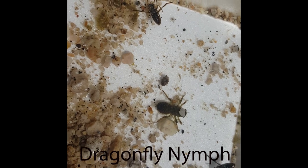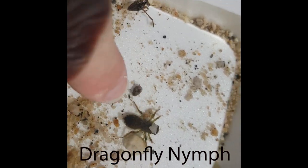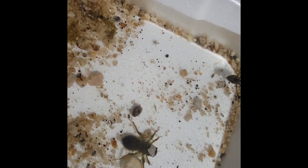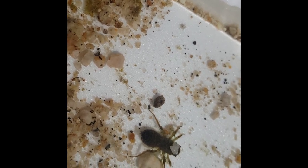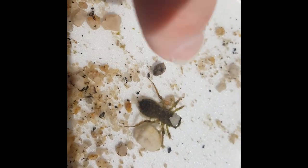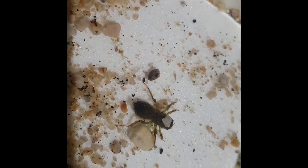Hiding under a patch of moss in the middle of a pool, we were able to find a dragonfly larvae, which we call nymphs. They have a large abdomen that contains their gills, which they can fill with water and squeeze to get around and help them breathe. Dragonfly nymphs are ambush predators, so they like to sit and wait for prey to come to them, instead of the more active bugs we found.